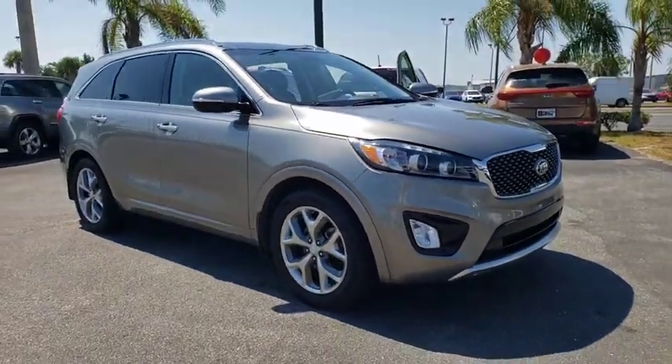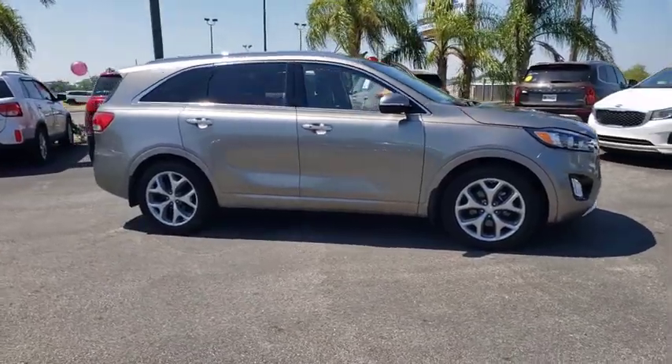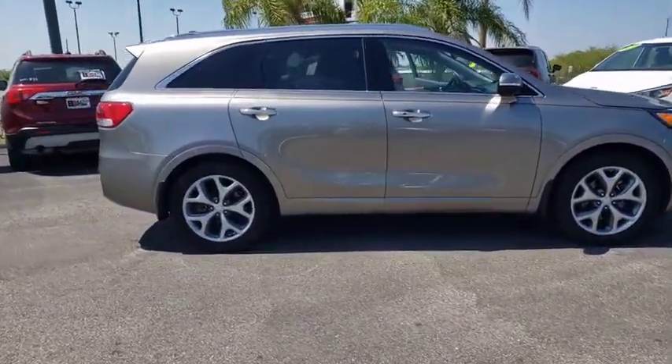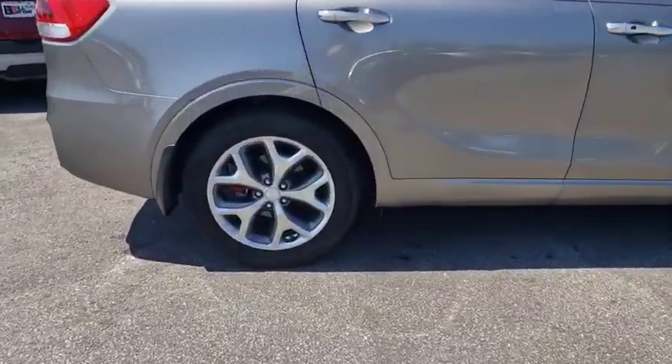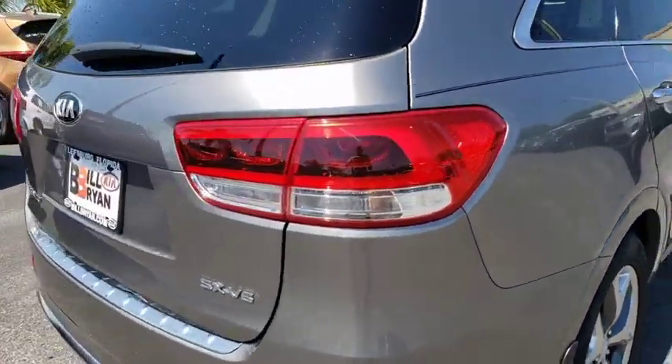Come test drive the 2018 Kia Sorento. The Kia Sorento is a comfortable riding, powerful compact SUV loaded with impressive standard features. Take one look at its stylish sleek design and you'll want to cross over to a Sorento.